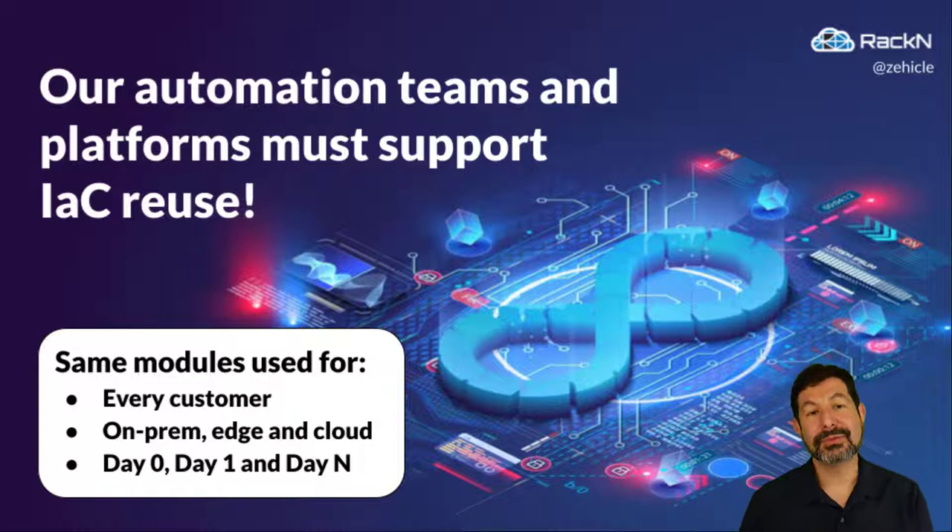This is where we really start thinking about how automation teams and platforms support infrastructure as code reuse. When you're building automation, you should be thinking: how do I make sure what I'm building is reusable and sustainable for other teams in my organization, or other companies? Think about how a module could be used for every customer — on-prem, edge, and cloud — because there's no reason those infrastructure types should be treated as different extremes; they're actually very similar with some adjustments. The same is true across time: day zero, day one, and day N should all reuse the same automation.